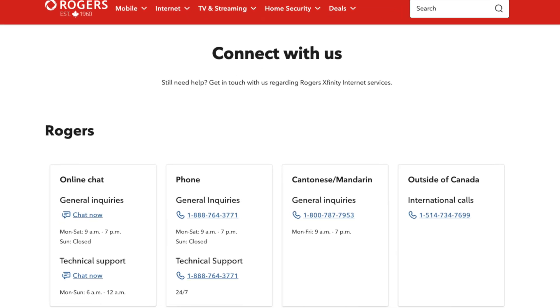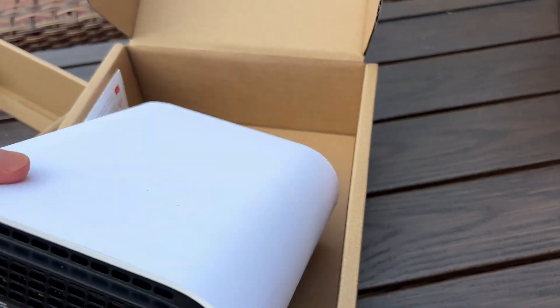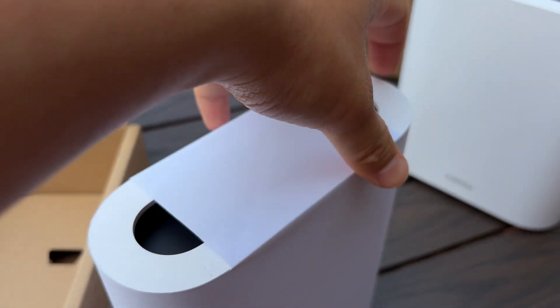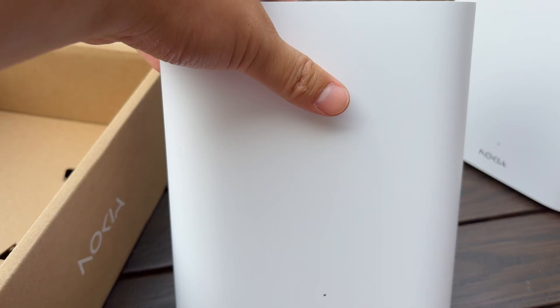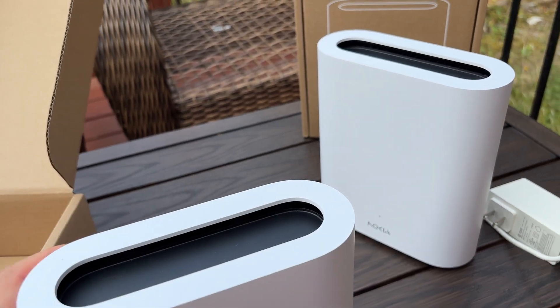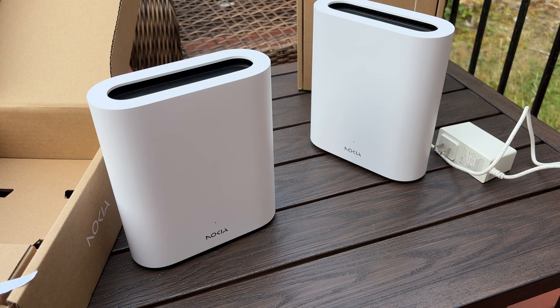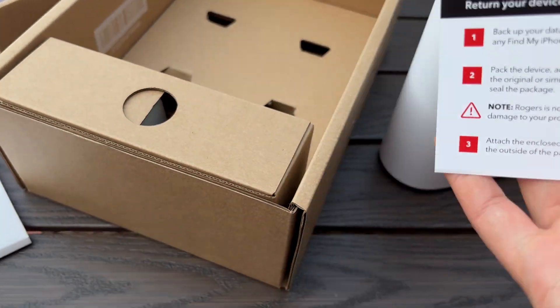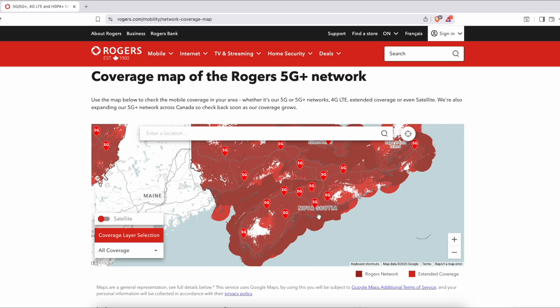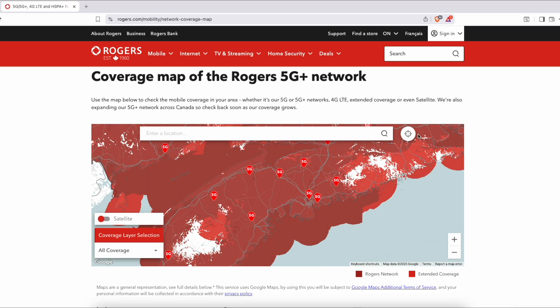I reached out to Rogers technical support about the Wi-Fi disconnections. I told them it was happening way too often, even with a strong cellular signal. They said they hadn't heard many complaints like that, which surprised me a bit. I asked if they could push a firmware update remotely, since I couldn't do it manually in the app or at the local admin setup web page. But no, they don't handle that — it's all automatic. For the cellular side, they mentioned drops might just mean my area isn't fully optimized for 5G, but since it was mostly Wi-Fi issues, they figured the device could be the problem.